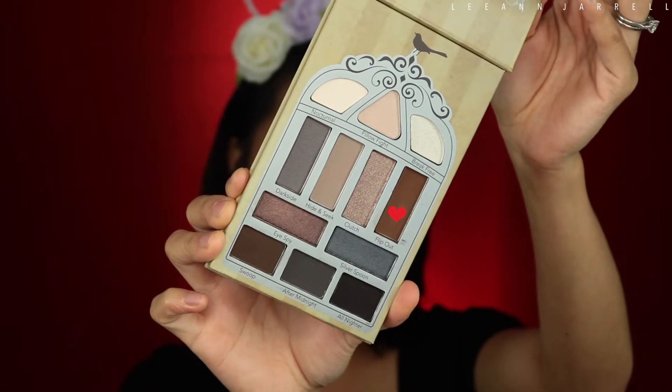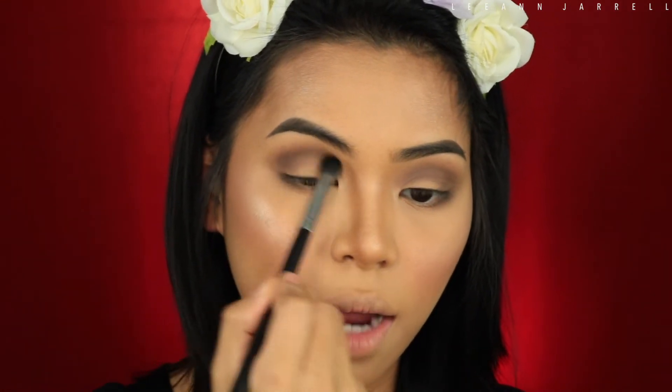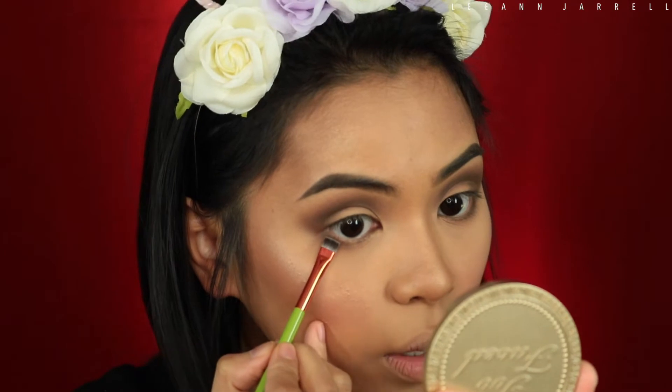After that, I'm gonna use another brush — not from the Alamar set — and get the Flip Out shade, which is more brown. I just want that brown to pop out more, since the other shade turned out darker than expected. I'll buff that out in there. Then I'm going to apply Flip Out again using one of their brushes along the lower lash line.